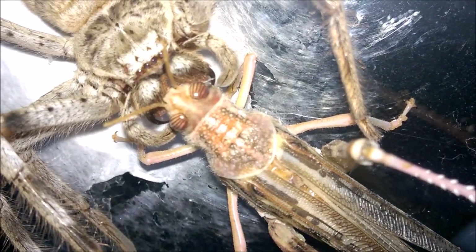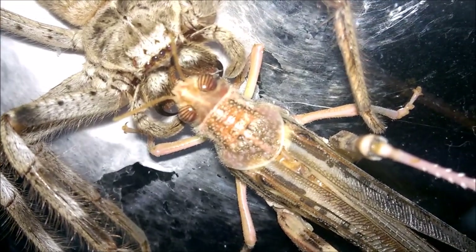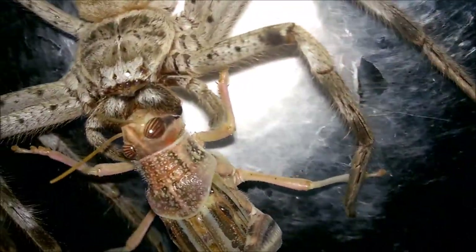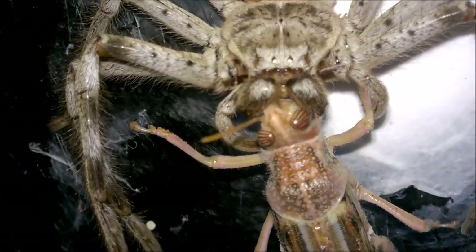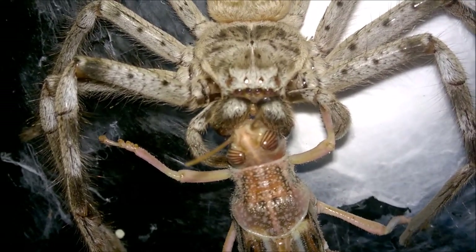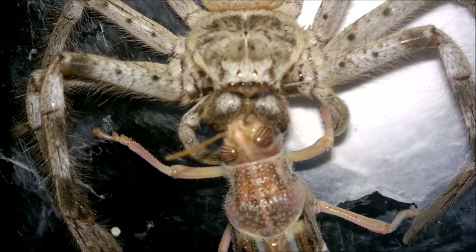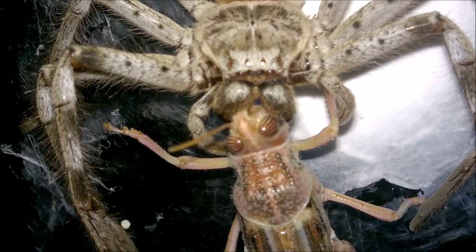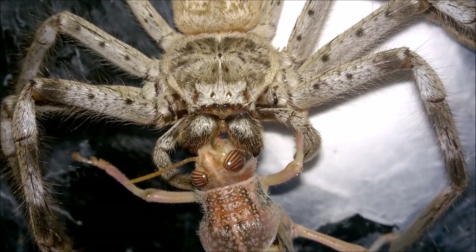You can see the eyes there as well — these spiders have got fantastic vision. She still hasn't taken it down there.